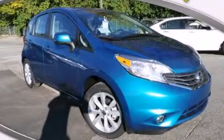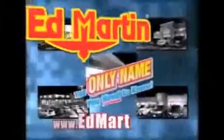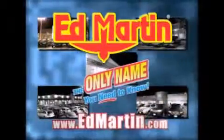We hope you found this video informative. Please contact us today. Ed Martin, the only name you need to know for all your transportation needs.